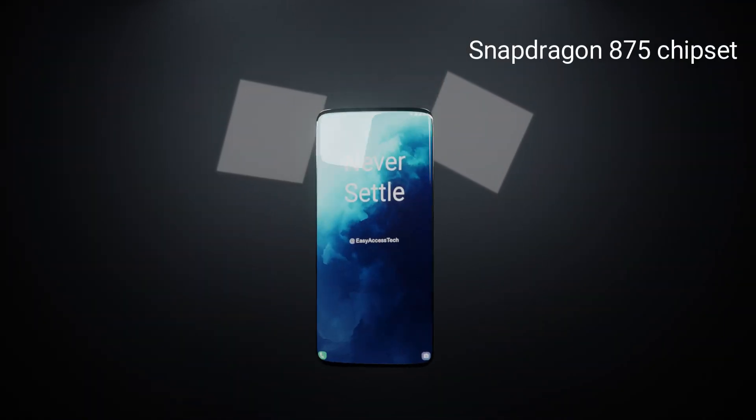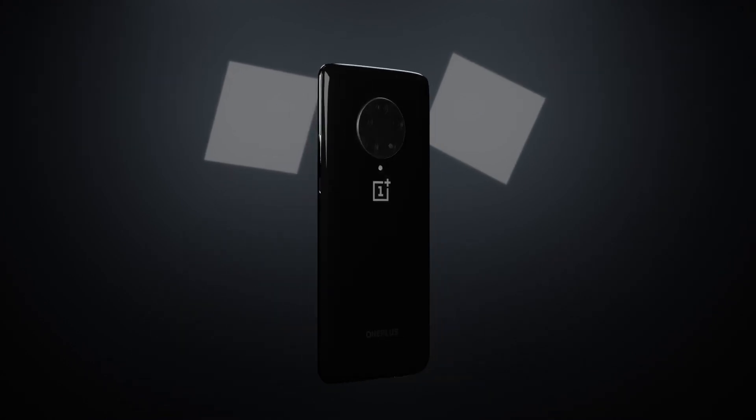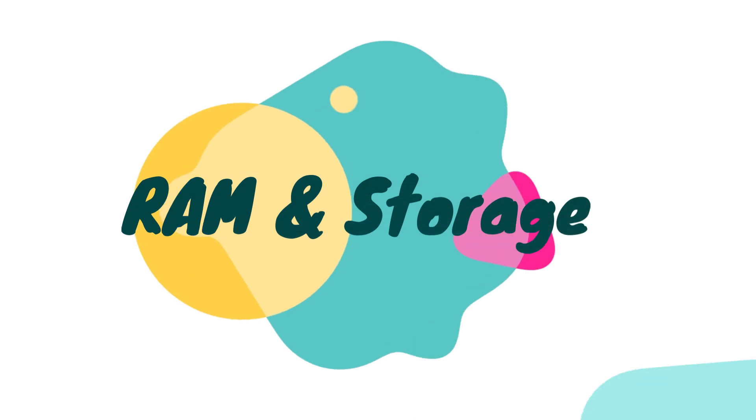Platform. It will come with the Snapdragon 875 chipset. For graphics processing, it will have the Adreno 660 GPU. It will run on Android 11-based OxygenOS 11.